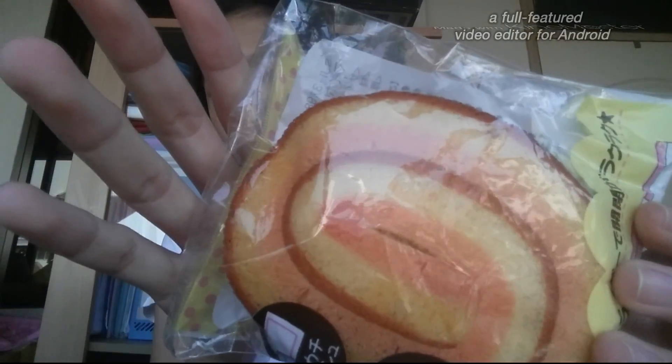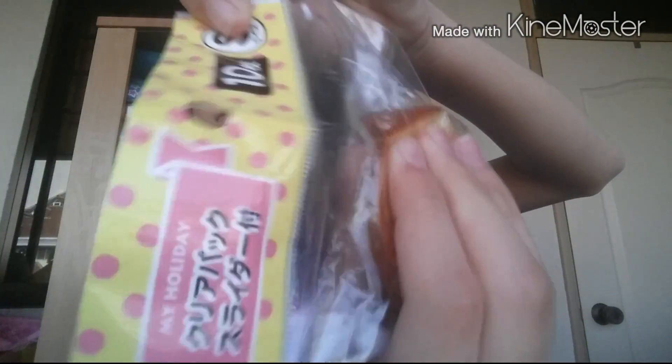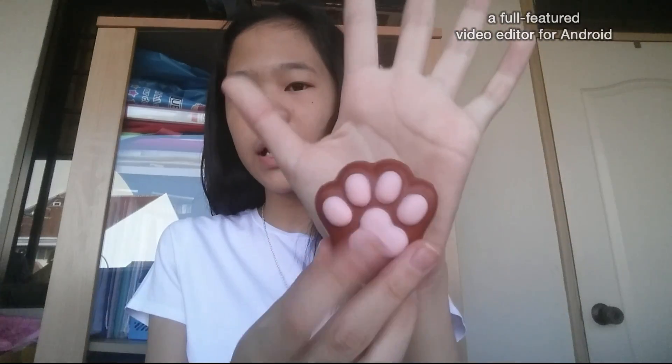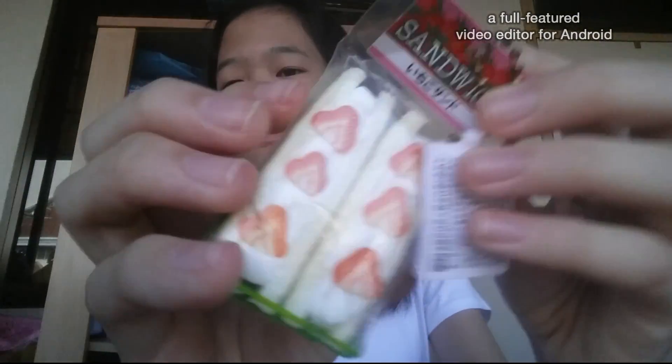Next I got this jumbo kick roll. And then I got this cat paw, which is pretty uncommon — this one is fairly large. Then I got this Jay Dream strawberry sandwich, and here's the sticker tag.